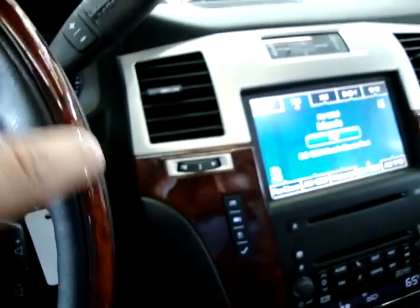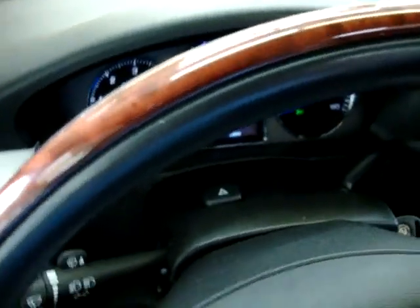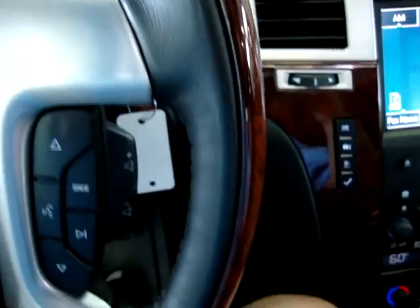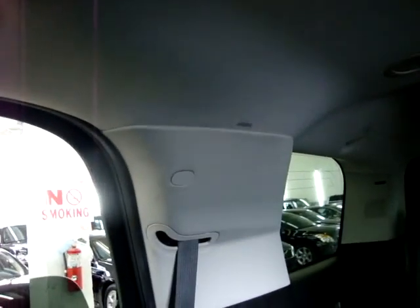A leather steering wheel that also has the wood trimming — it's in perfect shape. Hard to believe this car has 90,000 miles given the condition of the interior and exterior. No damage, no blemishes whatsoever. Before I talk about the OnStar, let me show you that we have curtain-side airbags here on the front post, on the middle post, and on the rear post as well. You can see the gray writing on top of the panel — I'll show you more when we get back there.